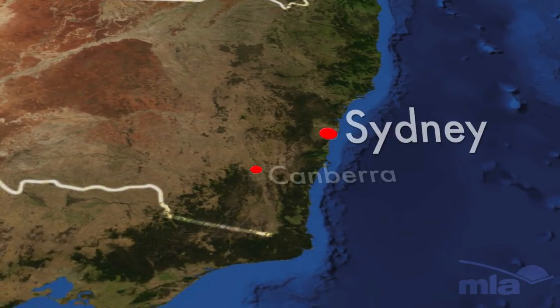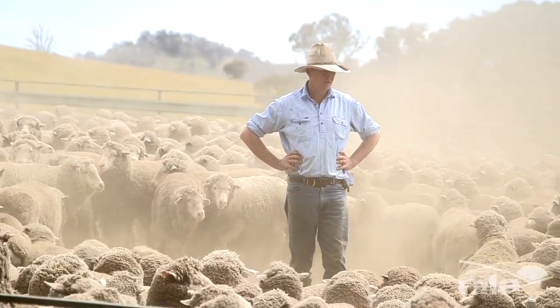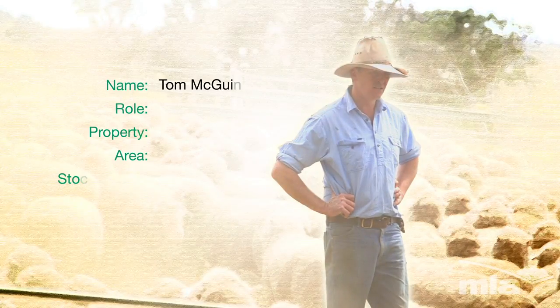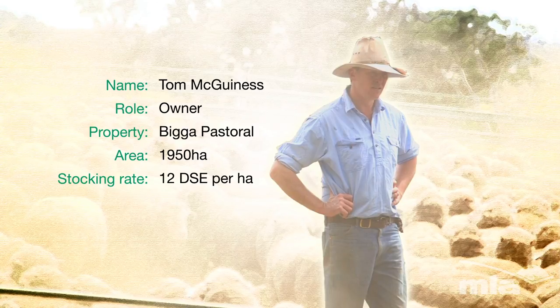We run a grazing enterprise in the southern tablelands of New South Wales. Our production and stocking rates match our feed availability, and we match that with the changing climate conditions.